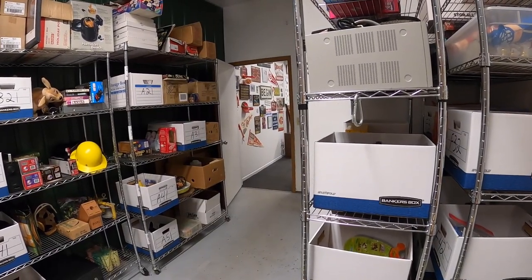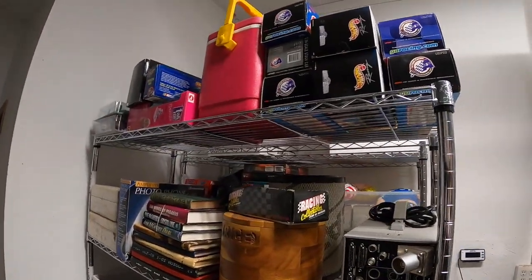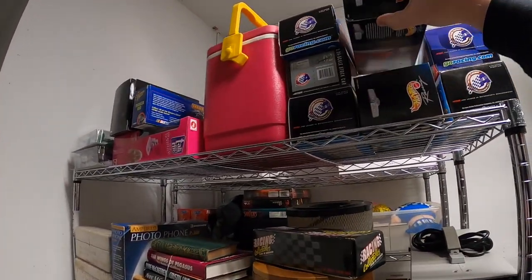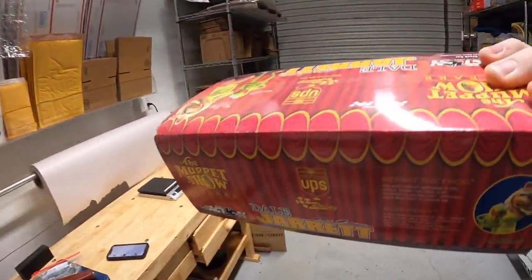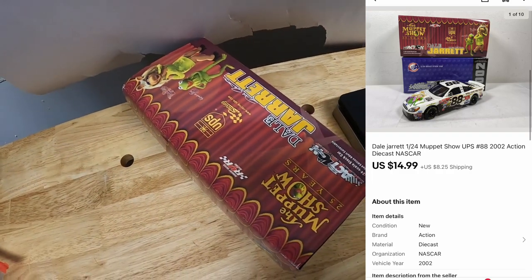Next thing is a die-cast car — Dale Jarrett, up here on E1. It's the Muppet version. This is one of the ones I got in that big online auction lot. That sold for $14.99 plus shipping.